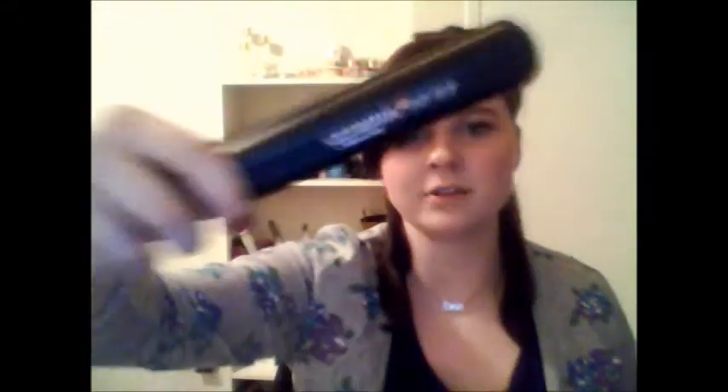I'll show you how I straighten it. I section my hair off — I take it from about my ears, grab a clip, and clip it up. Then I take my Helen of Troy Ceramic Series TI straightener, which I got at Sally's for about $60. I honestly like it a lot better than a Chi straightener and it's much less expensive. I just flat iron through each section, same as anyone else would straighten their hair.